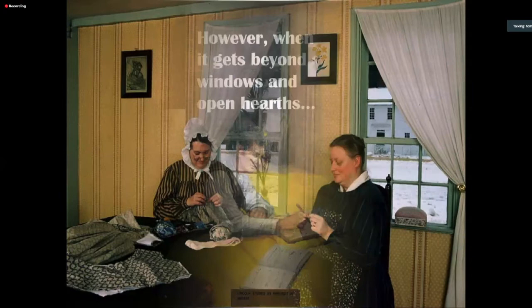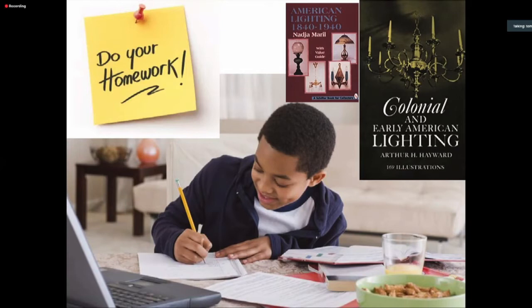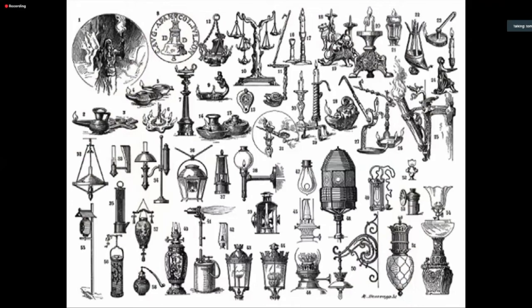When it gets beyond windows and the open hearth, you have to turn to something more. If you're furnishing a historic home as a museum curator, you really have to do your homework — you can go to a lot of historic house museums and see very anachronistic light sources. There was a plethora of different light styles available, and there are good books that can advise you for a time and place on what's appropriate.